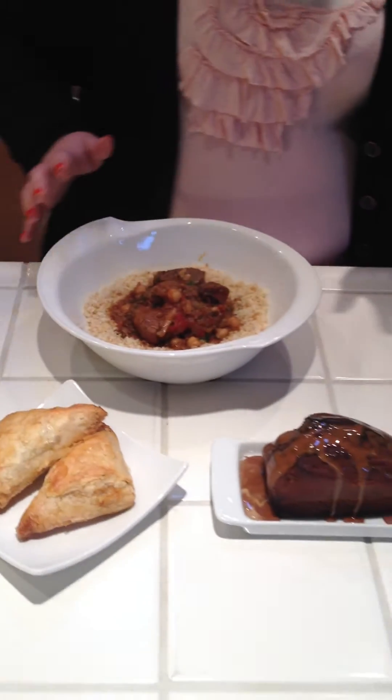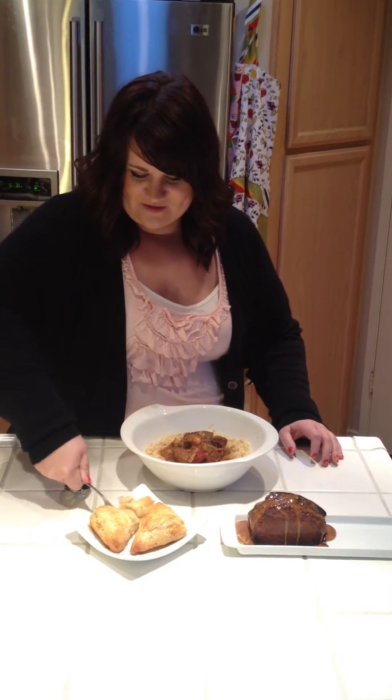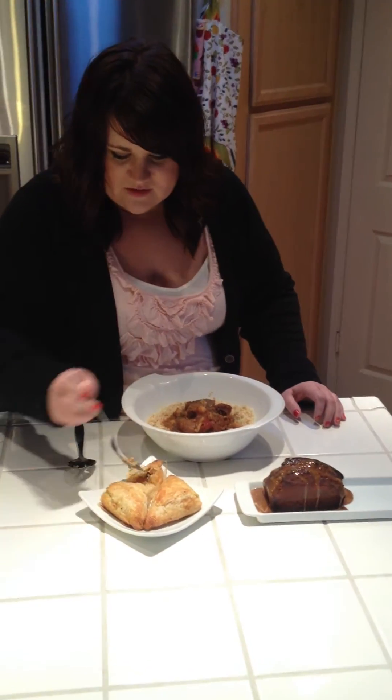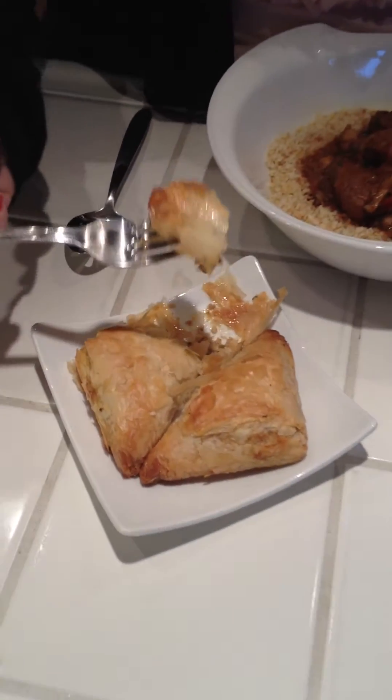Let's get started. I want to try the cake first — that's my instinct — but I'm going to go ahead and start with the pastry. It looks too pretty. Oh man, it looks so good. It smells really good. It smells kind of like chicken. I think it is chicken, so that makes sense.